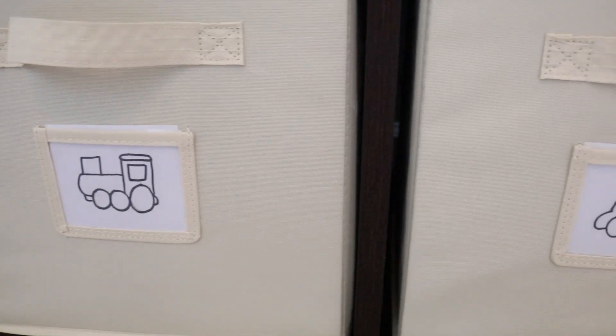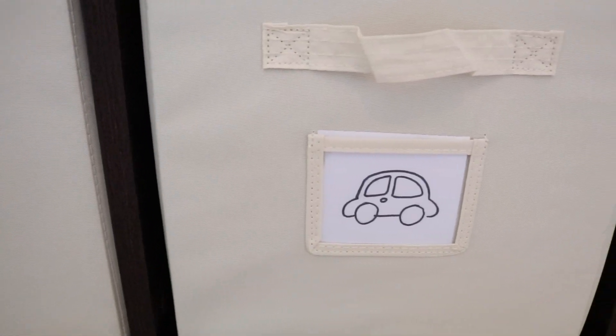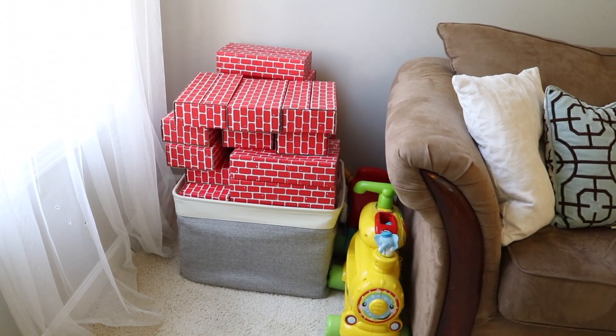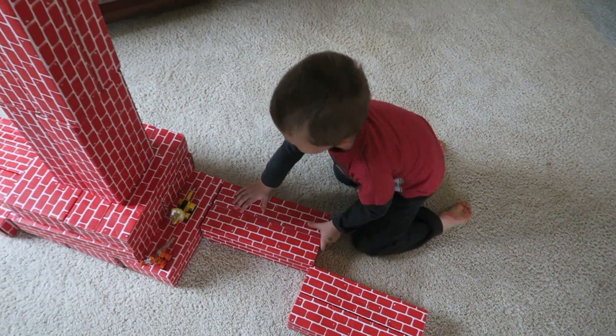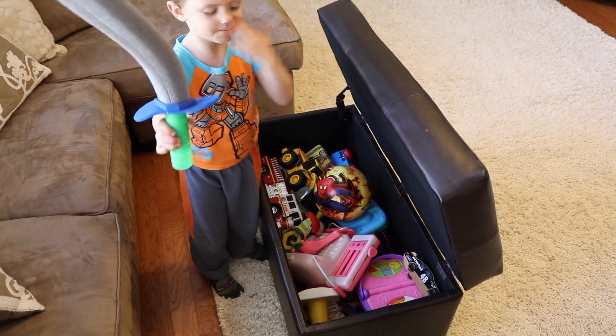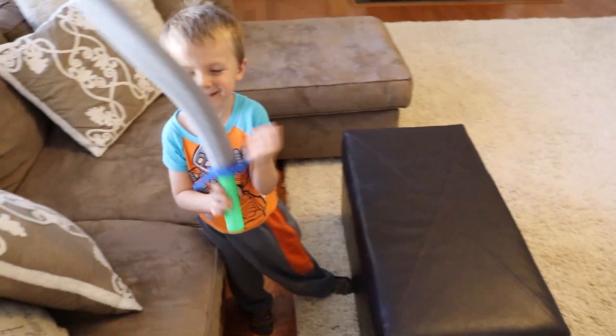A few things that have helped us are using picture labels, which are easy to rotate out when you do toy rotation, and having toys that foster creative play. When I think about all the toys, it's those toys that he gravitates toward the most and plays with for the longest. Most of the toys stay in the playroom, but we have one bin in the living area so he has a few things to play with downstairs — they're really easy to rotate out, and it keeps the house really clutter-free.